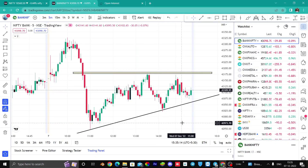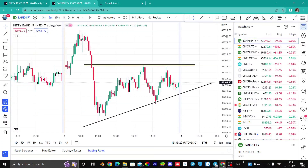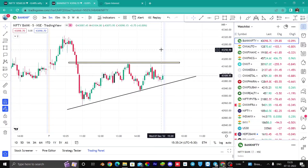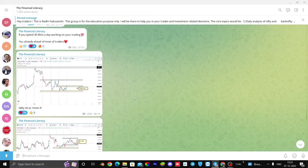Hello everyone, welcome back to The Financial Literacy channel. I am your friend Radhi and we will discuss what our view is for today, what is important for today, what price action we can see in today's charts. In RWA policy I got to see 35 BPS, and I got the total update on the telegram.